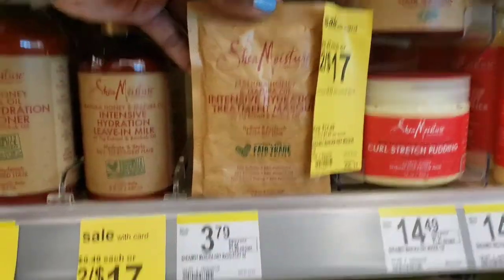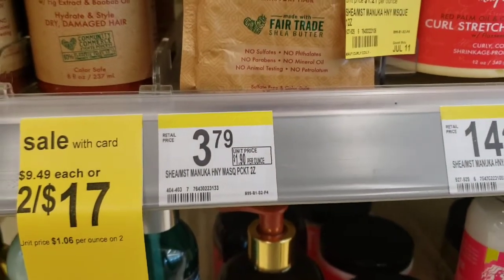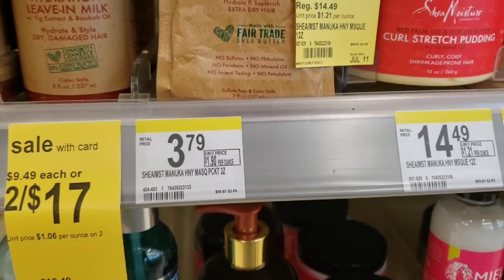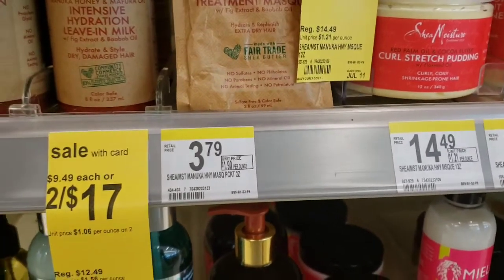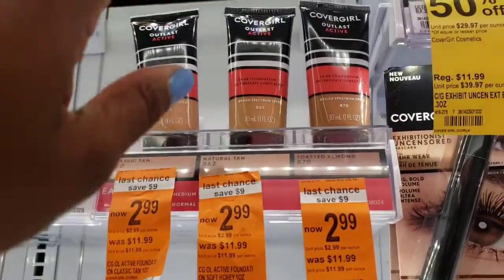Next I picked up the Shea Moisture hair treatment. As you can see, they're $3.79 in the store but they'll price match them online to $2.99, and I have a five-dollars-off-two coupon attaching to it. The next item is this CoverGirl — it's on sale for $2.99 and I have a two dollar digital coupon attaching to it.